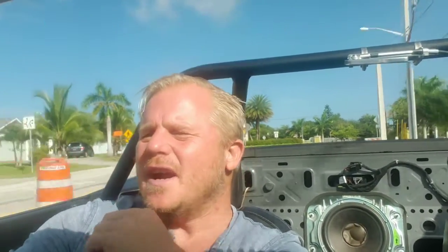I know what it weighed before the cage and before the chute. Since then, I want to say I've changed the torque converter. I've done some other stuff. I'm not sure what the actual weight of this car is. I know that I've probably gained about 20 pounds. Basically, the quick rundown: it is a 2013 Camaro convertible with some suspension work done, twin rear mount turbos, eBay GT45s.